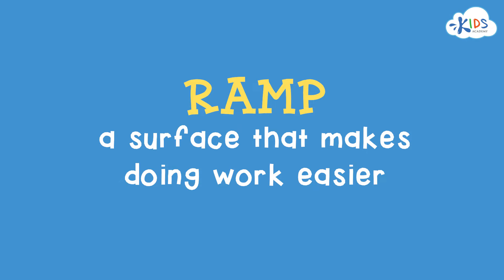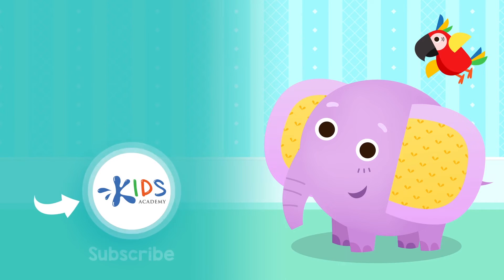And that's our Energy and Forces review. See you next time! Subscribe to our channel to stay updated on new videos! Find links to our apps in the comments below. Bye!